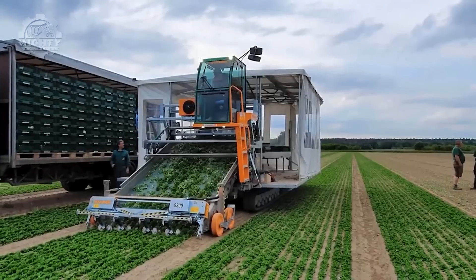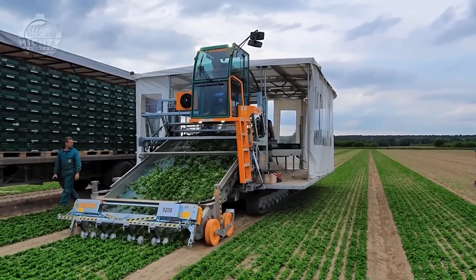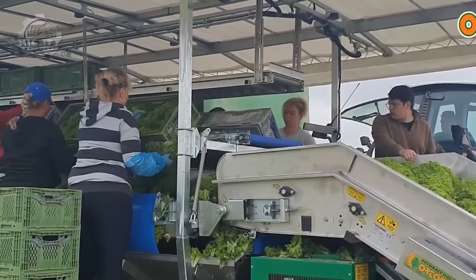With more head options, advanced safety features, and a weatherproof control station, the Ormotec 9200 is the most versatile and affordable large-scale leafy greens harvester on the market.